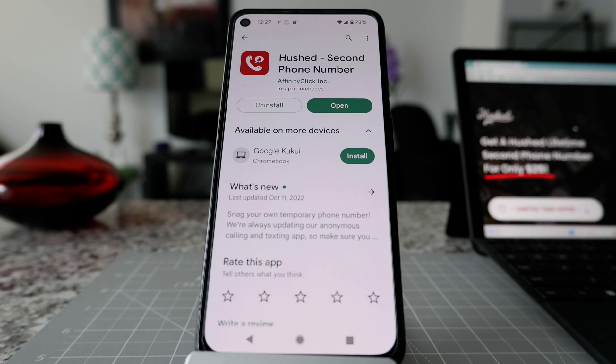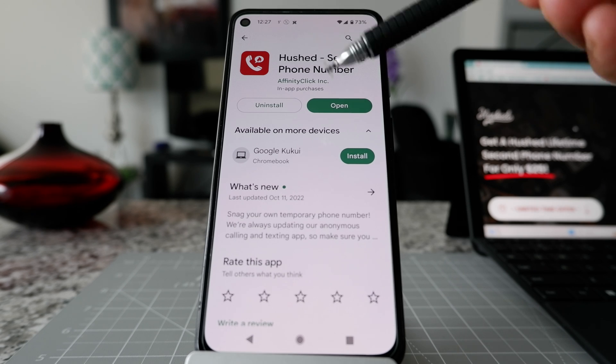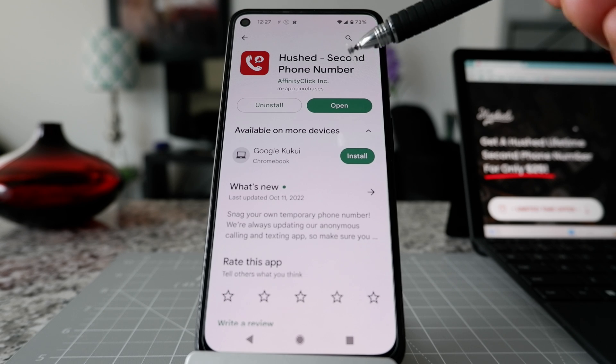What happened is I was trying to reinstall a phone app called Fungo, which I have been using for a few years. While searching for Fungo to reinstall it, I accidentally came across an app called Hushed. I saw some good reviews about them and found out that they have a $25 lifetime second phone number sale.